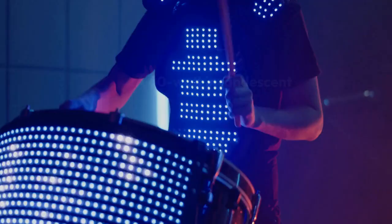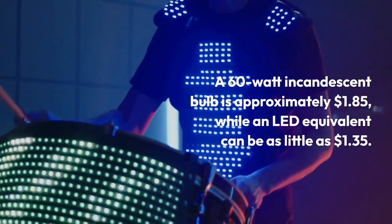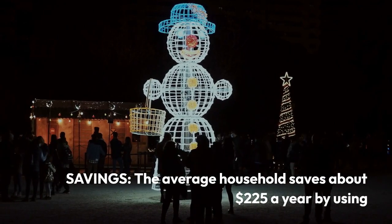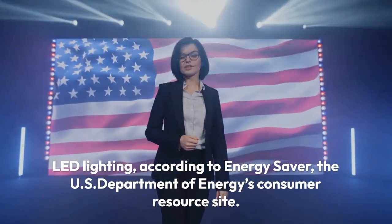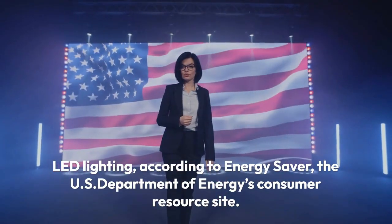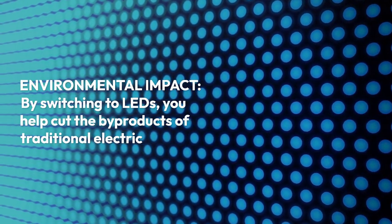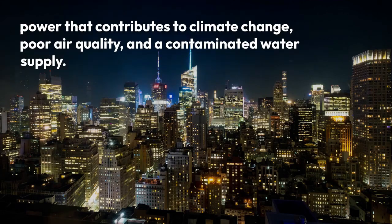Cost: surprisingly, LEDs are often cheaper than incandescent — a 60-watt incandescent bulb is approximately $1.85, while an LED equivalent can be as little as $1.35. Savings: the average household saves about $225 a year by using LED lighting, according to Energy Saver, the U.S. Department of Energy's consumer resource site. Environmental impact: by switching to LEDs, you help cut the byproducts of traditional electric power that contribute to climate change, poor air quality, and a contaminated water supply.